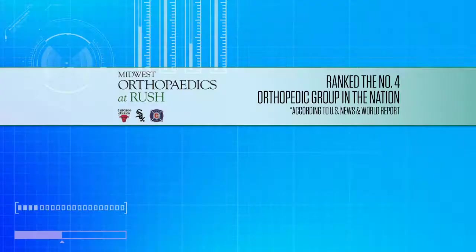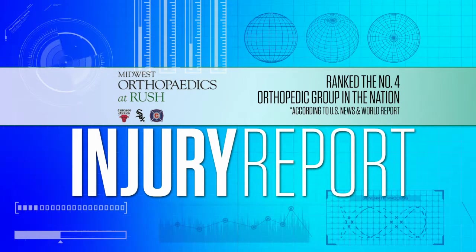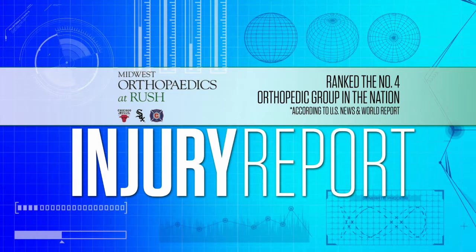This injury report was presented by Midwest Orthopedics at Rush University Medical Center, the number four-ranked program in the nation. It's how orthopedic care should be.